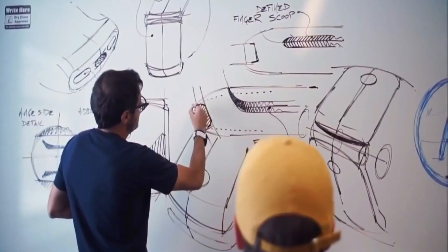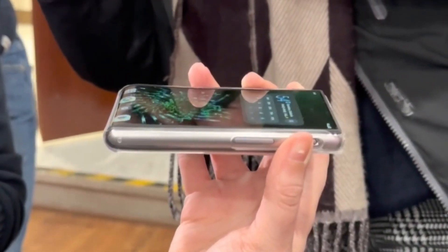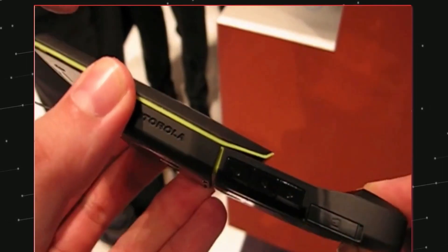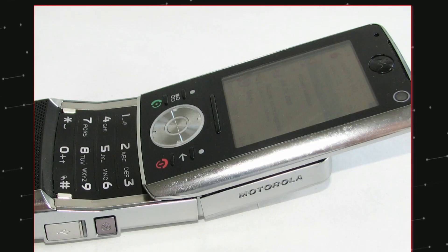The Motorola Riser has been resurrected by Moto as yet another futuristic gadget. It's possible that you saw someone using the Moto Riser in 2006 or 2007. It had an interesting design with a slide-out keypad and a display mechanism that could be bent or hidden.